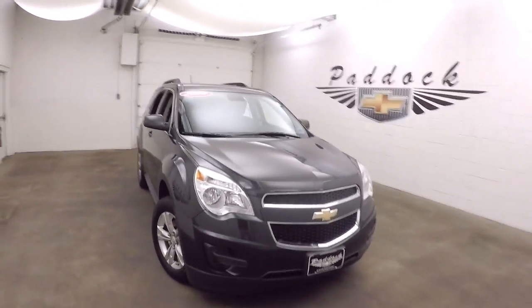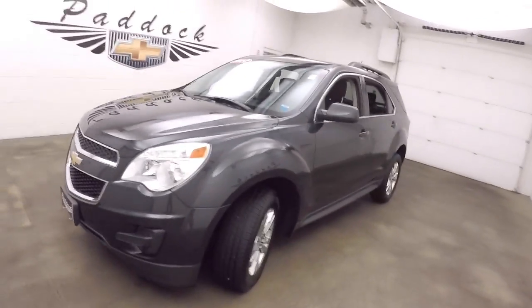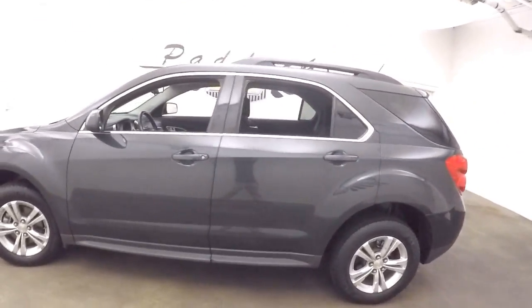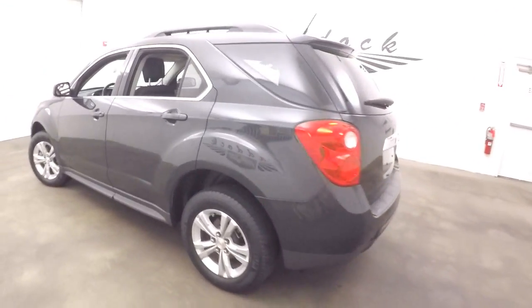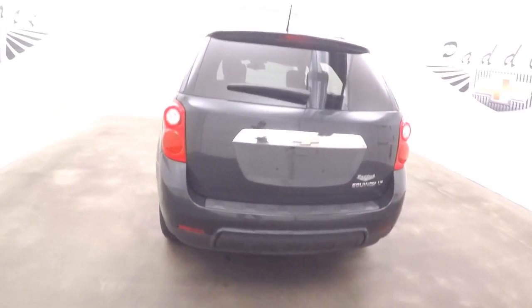This is a 2014 Chevy Equinox. It's in very nice condition. Very dark, very nice dark gray color. This is tungsten metallic, our slate gray.